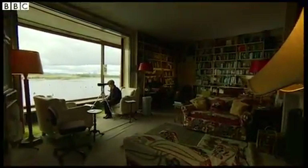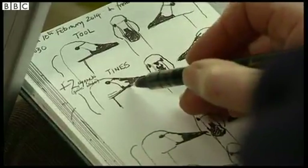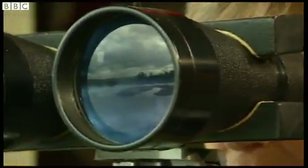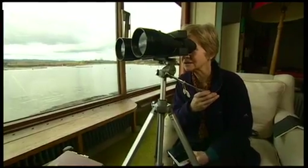Sitting in her father's former study, Daphne Scott sketches the individual faces of the wild Bewick's swans, 50 years to the day since his first drawings. No two are the same. You want to see both sides and the front really well.